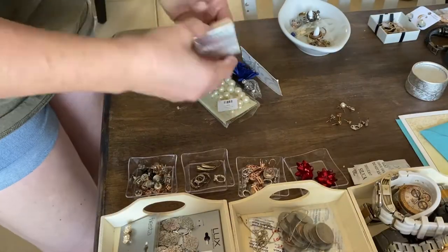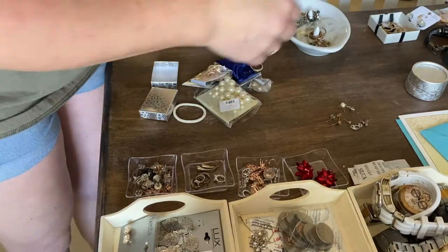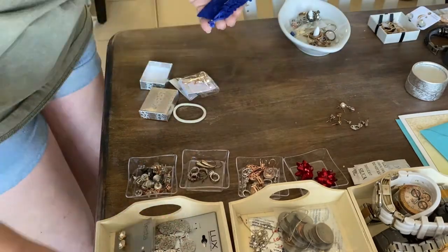I did keep the bracelet that was broken — I'm hoping to glue it. It is an emerald bracelet. I got it and the first time I wore it the piece fell out. I really need to get it fixed.